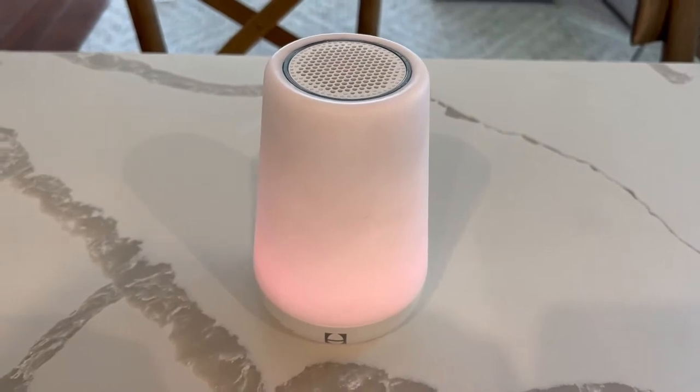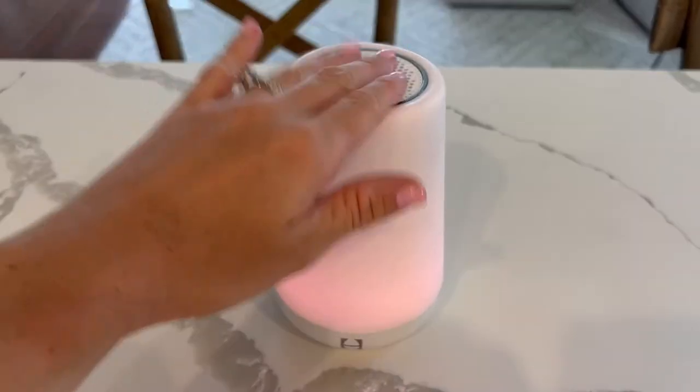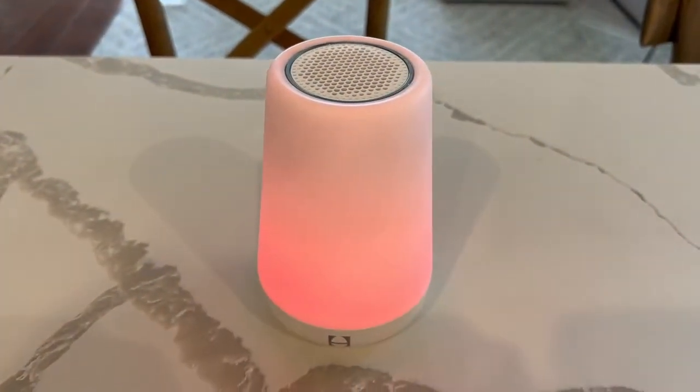You'll be able to create personalized light and sound combinations to cue when it's time to get out of bed in the morning and when it's time to wind down at night. The Hatch Rest Dream Machine's sound options, which include white noise, rain, and wind, are designed to be soft and soothing for all ages, including babies.